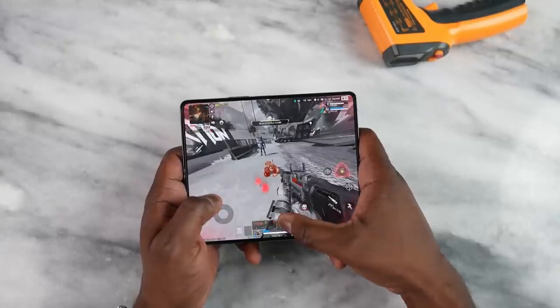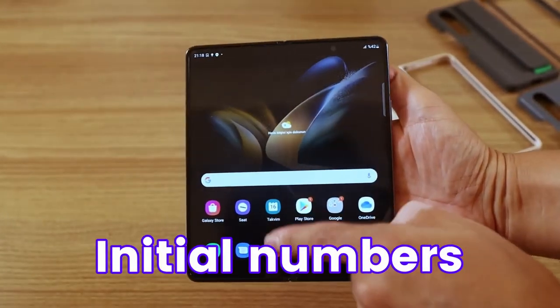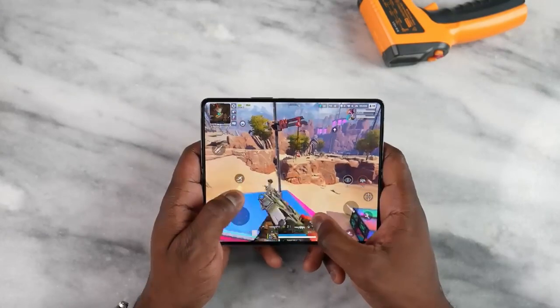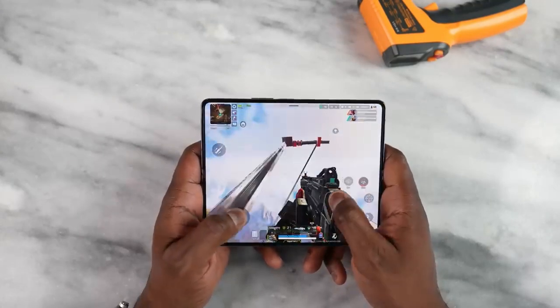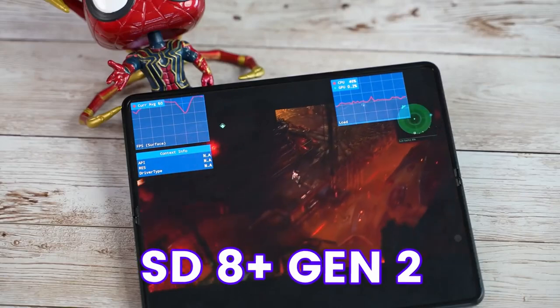So we can say Samsung optimized the Snapdragon 8 Gen 2 on Galaxy Z Fold 5. These are initial numbers, so we can expect even better numbers on the Galaxy Z Fold 5 later. This Geekbench score also confirms the Galaxy Z Fold 5 will come with 12GB RAM, and there is no Snapdragon 8 Plus Gen 2.